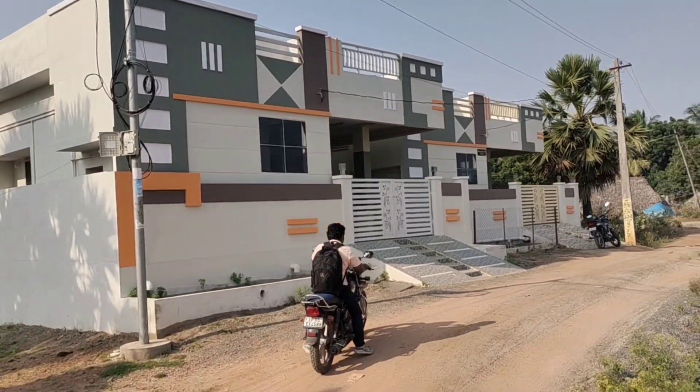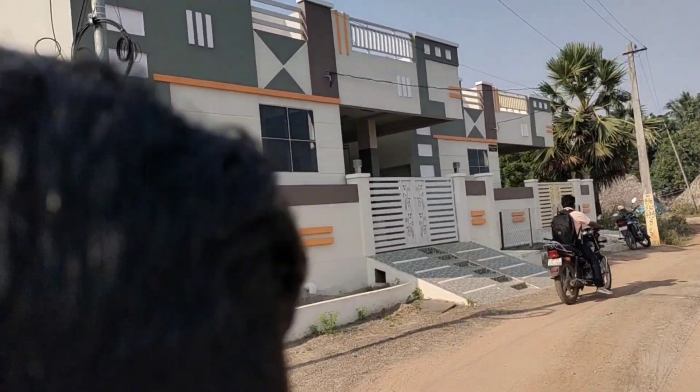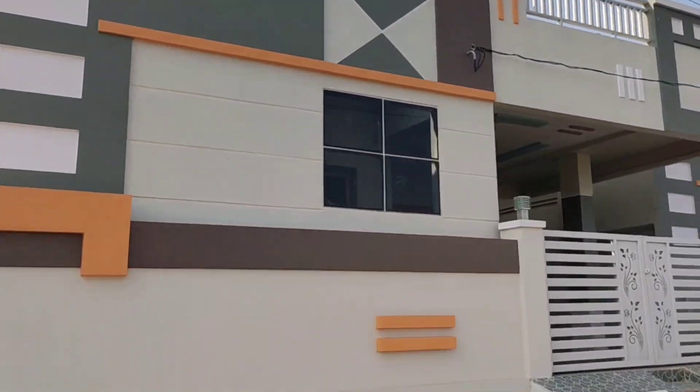Hello everyone, welcome back to my channel. I am very happy today. I will show you a new building today.